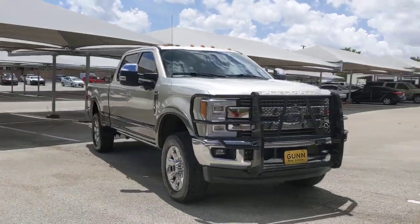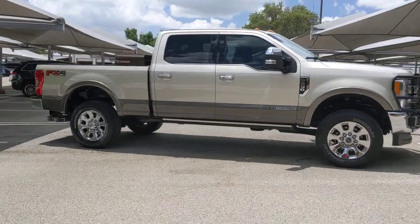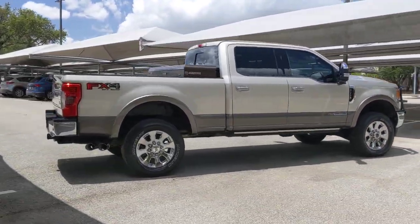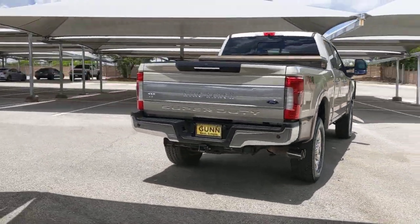Picture yourself in the 2018 Ford F-250. With less than 45,000 miles on the odometer, this vehicle provides excellent value. Take on tough jobs with confidence in this fully capable F-250.